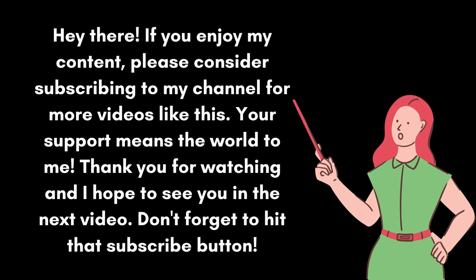Hope to see you in the next video. Don't forget to hit that subscribe button!